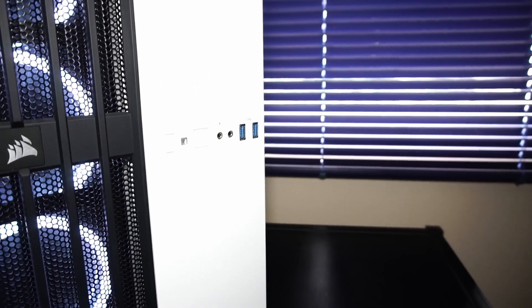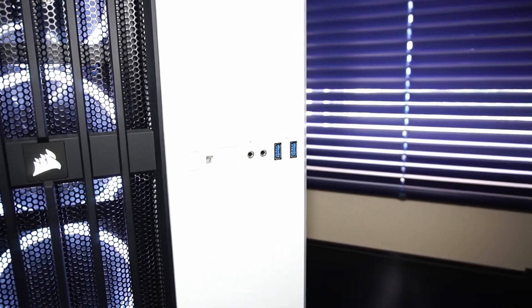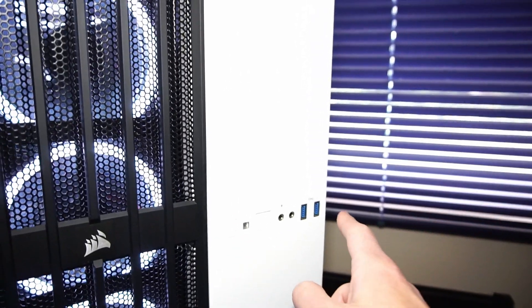On the front of the PC case, we have two USB 3.0 ports, microphone and headphone input, and right here is where the two hard drive expansion bays are.